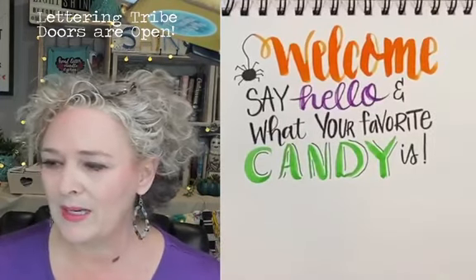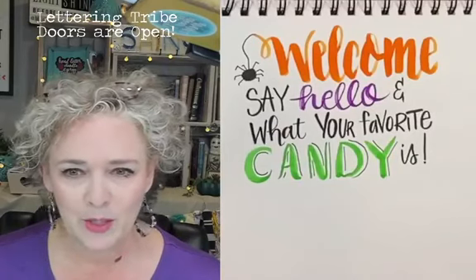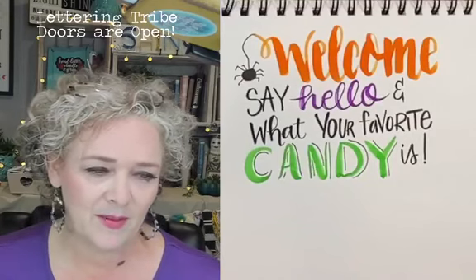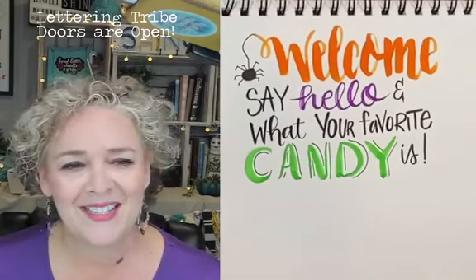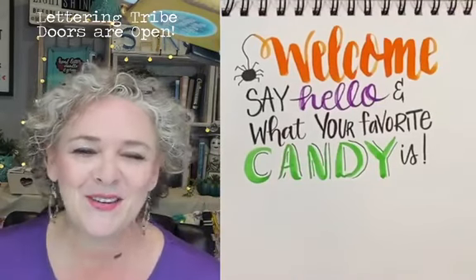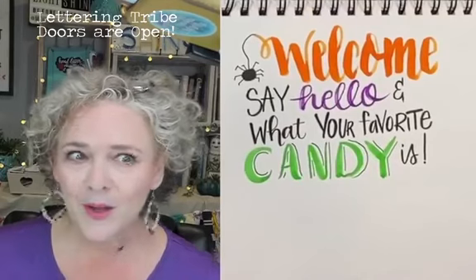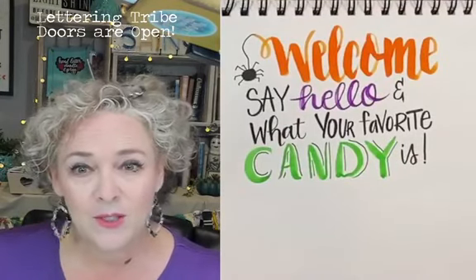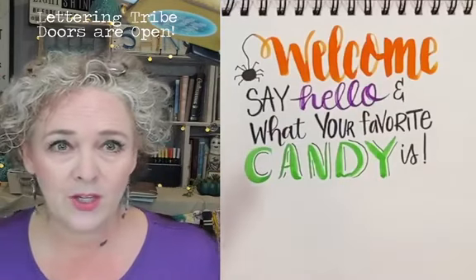That was a good memory for Halloween. I remember one year my mom said — me and my friend asked what should we be for Halloween, and she said 'I don't know, just put a paper bag over your head.' So we drew some eyes, cut them out, and walked around — we were a little bit old to be trick-or-treating, but I mean, are you ever really too old? Okay so let's get started on some doodles!